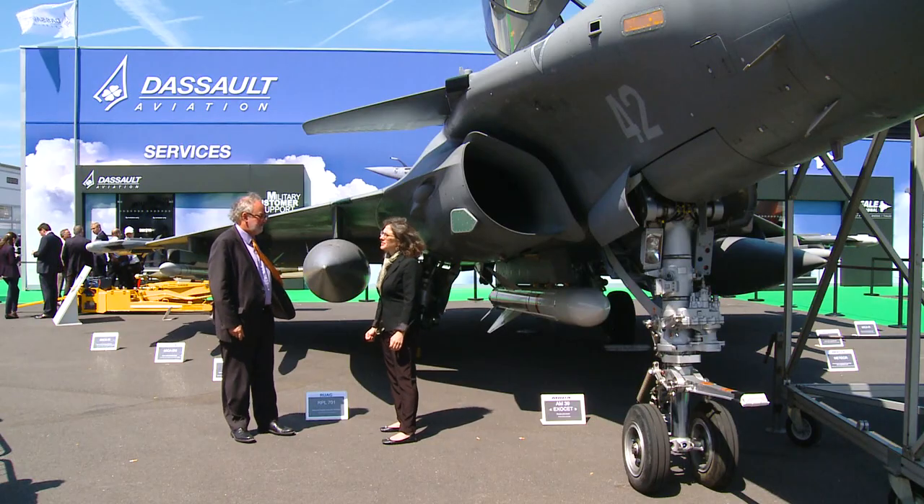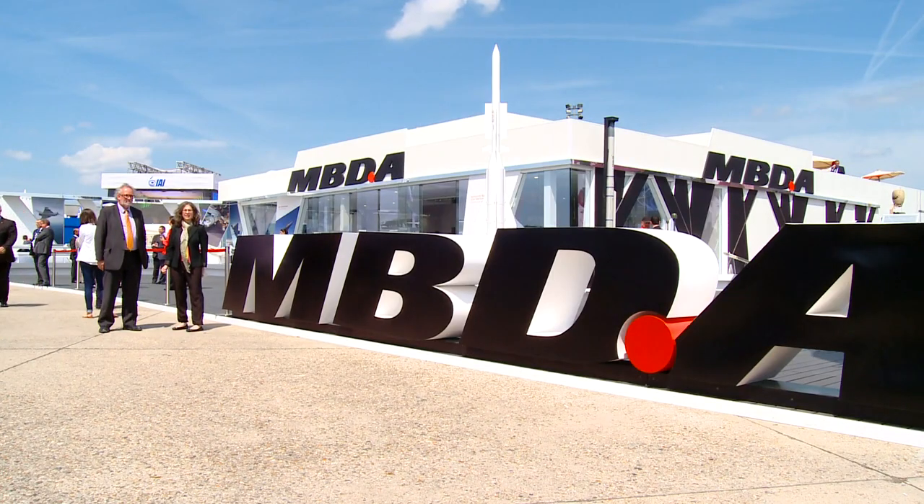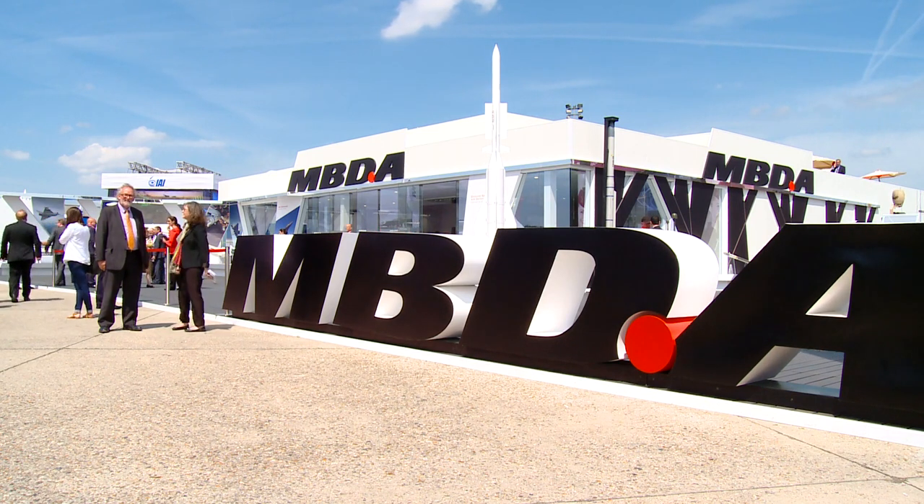Let's go take a look at some more missiles. We've come over here to the MBDA chalet to look at surface-to-air missiles.